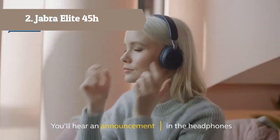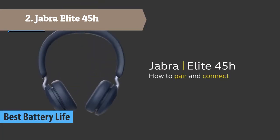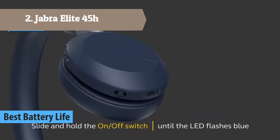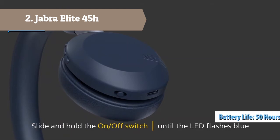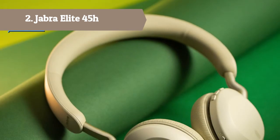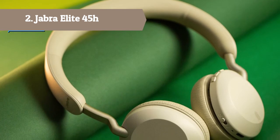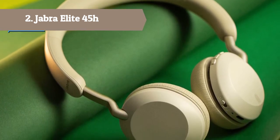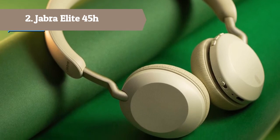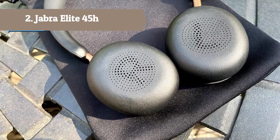At number 2 we have the Jabra Elite 45H. Experience exceptional sound quality and music clarity with the freedom of going wireless. Jabra headphones are known for superior audio quality, featuring advanced 40mm speakers — the biggest in this headphone category — for great music wherever you listen. Get up to 50 hours of battery life from a single charge, giving you more time to listen and enjoy.